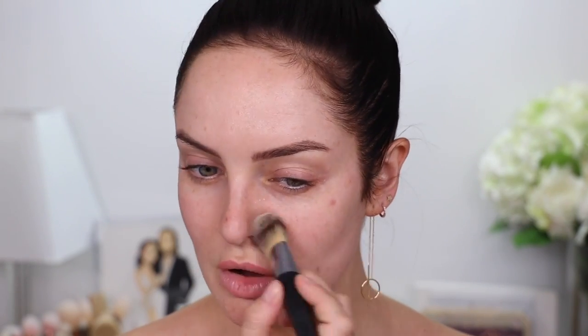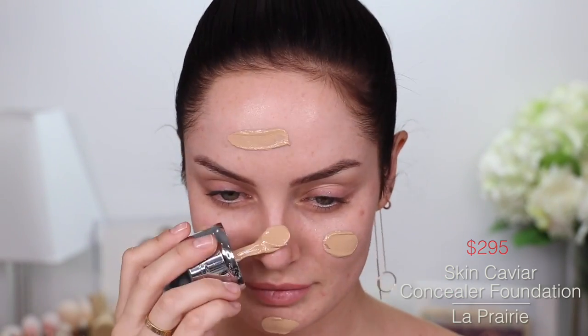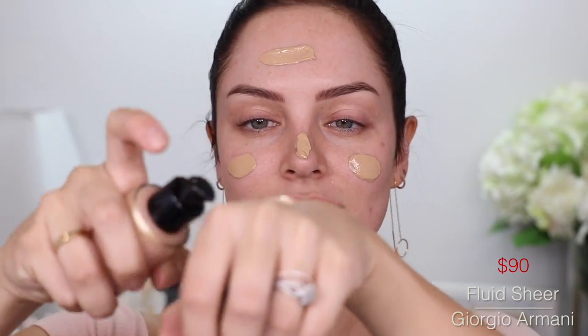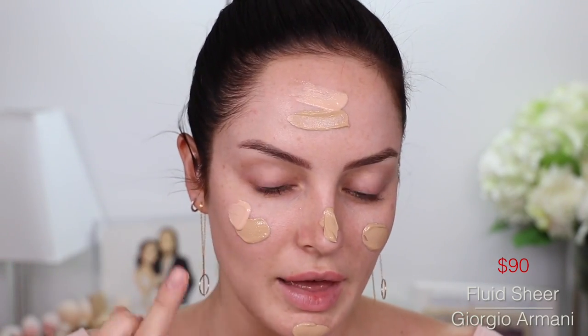Do you think rich people have pores? God, no. When it comes to foundation, the most expensive one I own is the Skin Caviar Concealer Foundation — La Prairie Foundation. It's like $295. Of course it's good, right? And then to add radiance to it — it is radiant, but I do want more of a glow — this is the Giorgio Armani Fluid Sheer. I'm just going to add that to it.